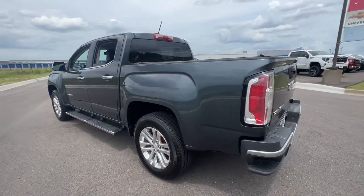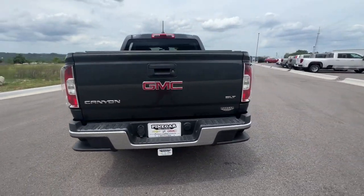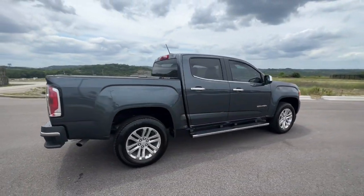Power Passenger Seat, Heated Mirrors, V6 Cylinder Engine, Remote Engine Start, Lane Keeping Assist.